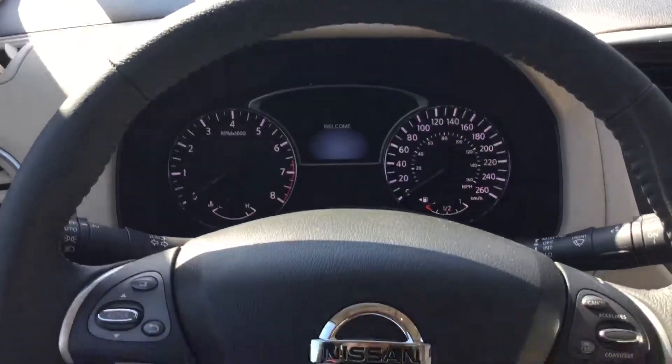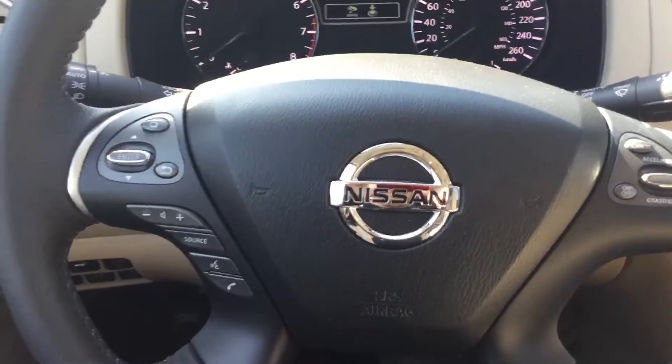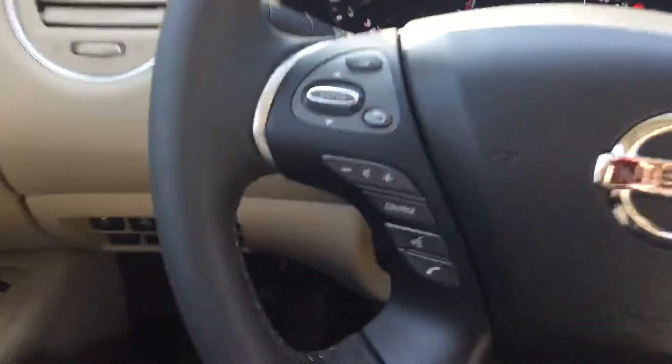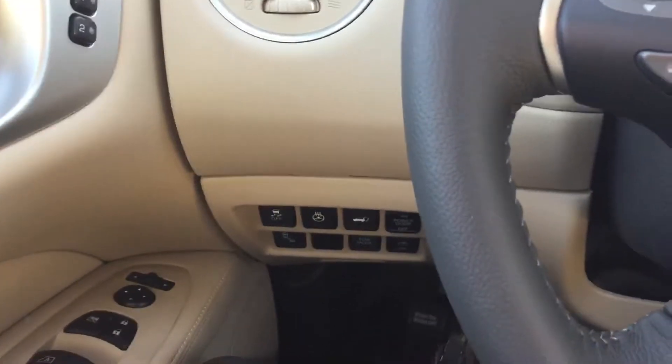Up into the front here you can see you have all of your Bluetooth and radio controls, a driver's assist screen, and down there you do have the heated steering wheel and all your other functions including VDC and blind spot warning.